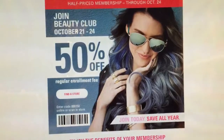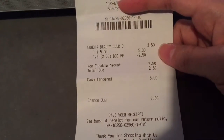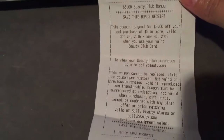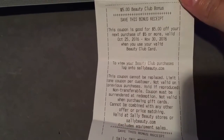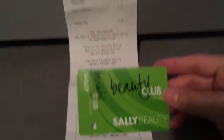I just joined the Beauty Club at Sally Beauty this afternoon and I'd like to share it with you guys. I saved two dollars and fifty cents, and at the end of my receipt I was able to receive this five dollar Beauty Club bonus — and it's good on my next purchase starting tomorrow until the 30th of November. This is how it looks like.